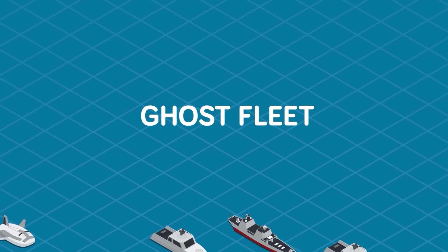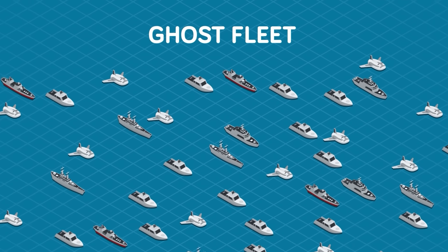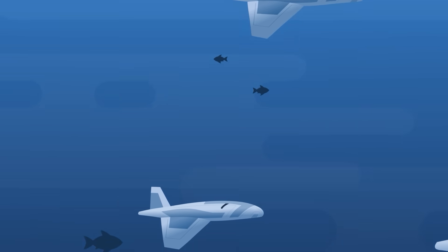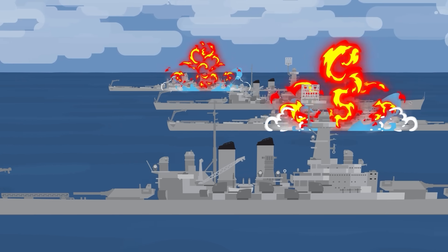The fleet of unmanned vehicles numbers over 100 semi or completely autonomous vessels, from surface combatants to mobile missile batteries, capable of backing up everything from manned warships to underwater hunters tasked with locating, tracking, and sometimes even destroying Chinese vessels, both above and below the surface.